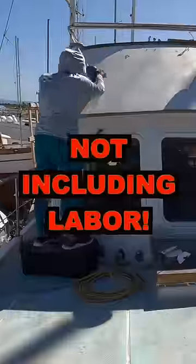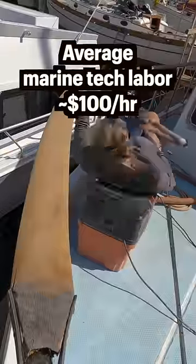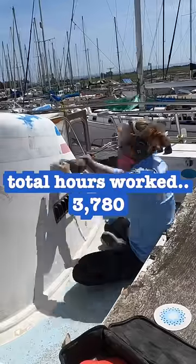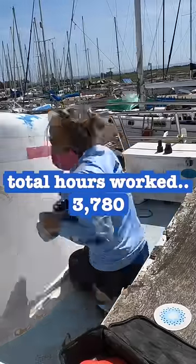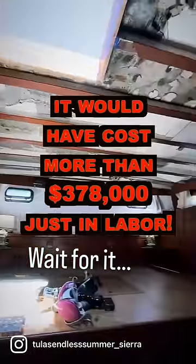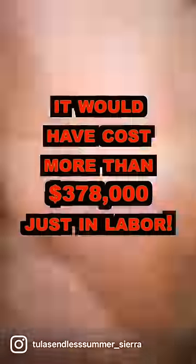But that did not even include our labor. You generally won't find any marine technician labor for anything less than $100 an hour. On this boat, we did all the work ourselves and have a total of 3,780 hours into her. If we had to pay to have someone else do the work, it would have cost us over $378,000 just in labor.